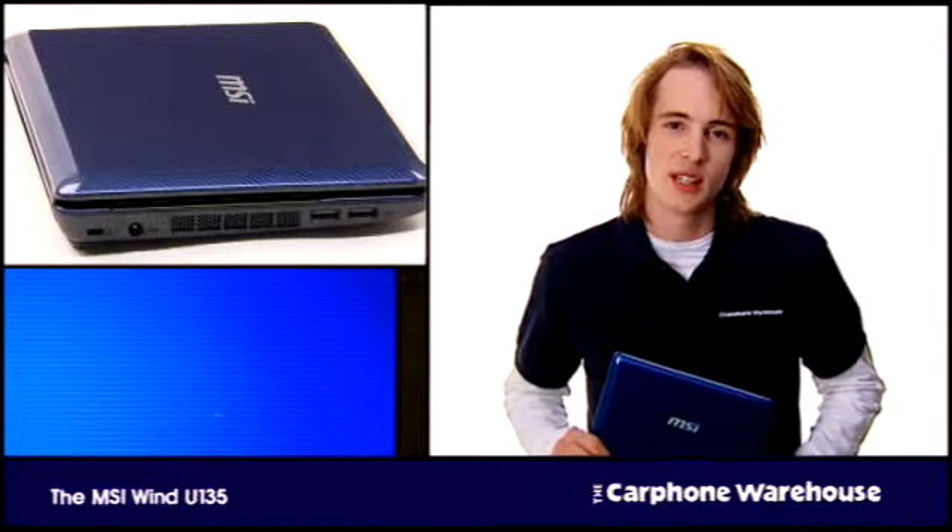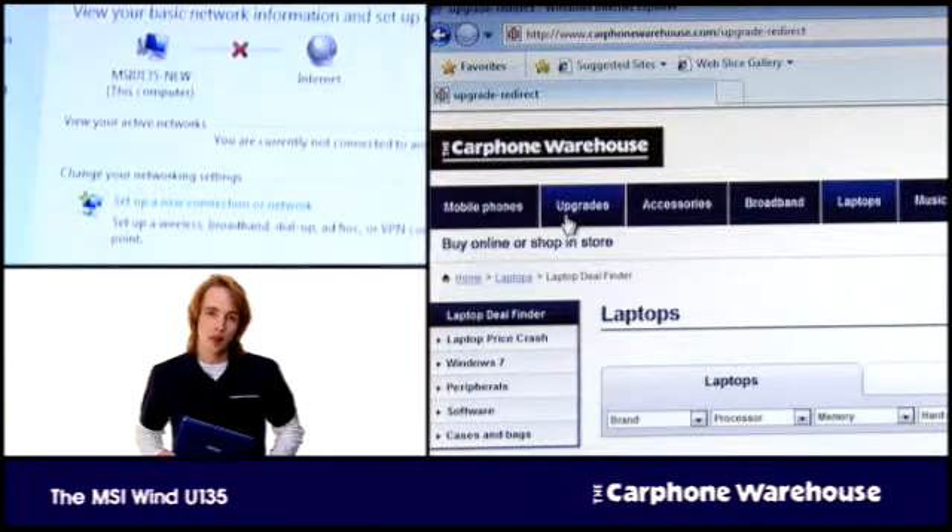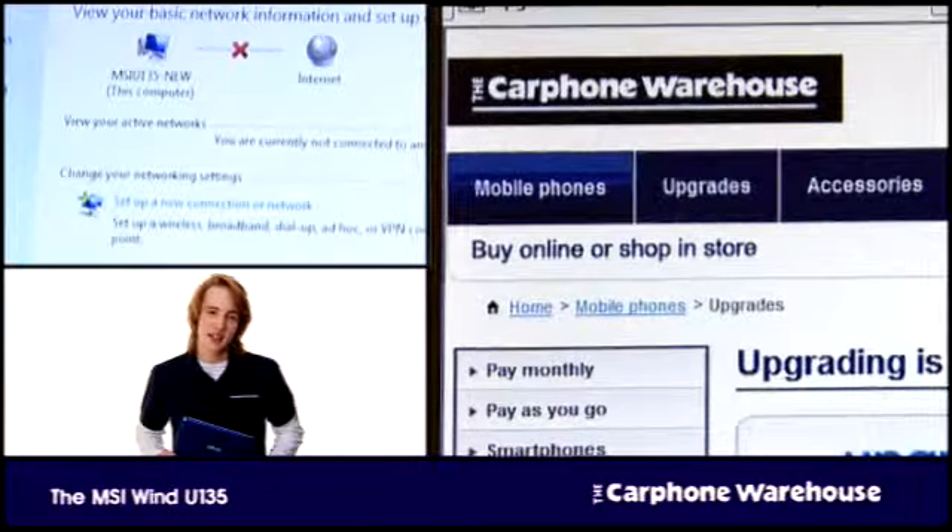Other highlights include a 7.5-hour battery life, stereo speakers, and the latest and fastest Wi-Fi technology for connecting to the internet on the move.